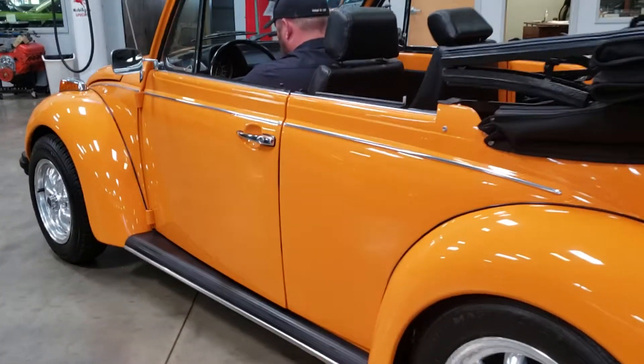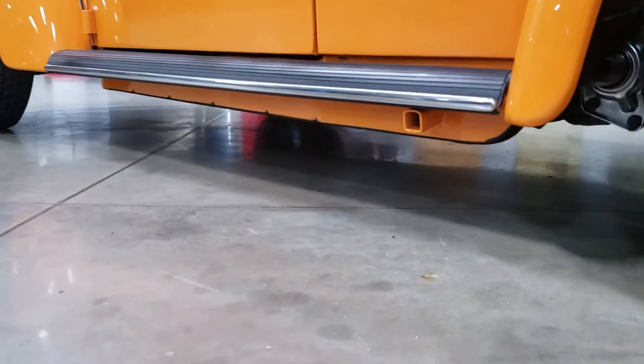This was a body-off restoration, so the undercarriage looks just like it does up top.